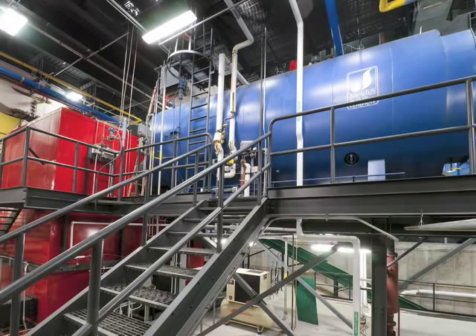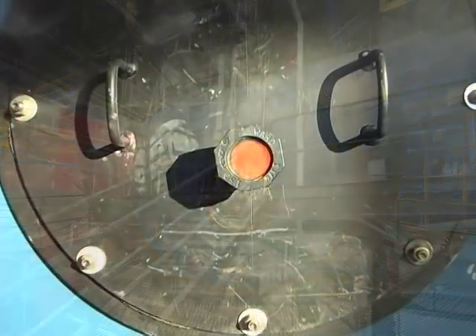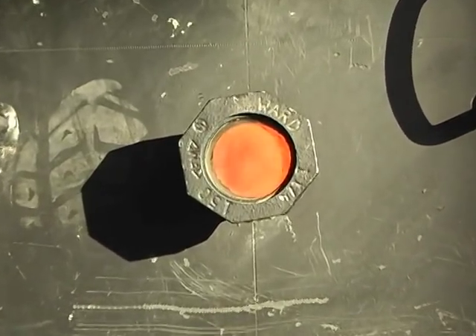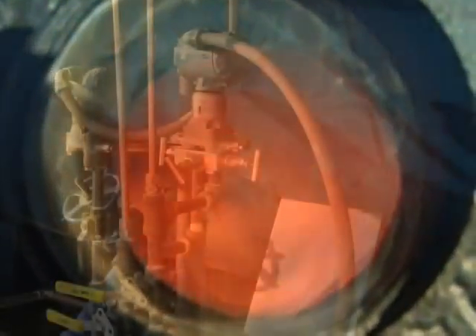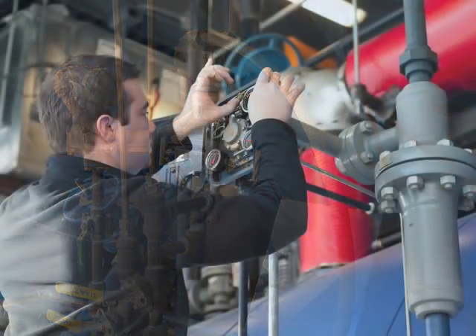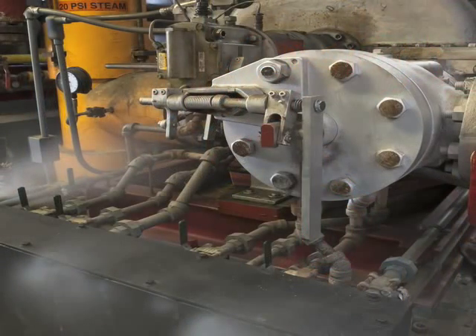As the gasification process begins, the chips are heated to a very high temperature with very low oxygen until they smolder and emit wood gas. On the backside of the boiler, oxygen is added and the gas ignites, creating intense heat over 1,100 degrees Fahrenheit. Inside the boiler, water circulates through iron tubes and is turned to steam. The steam is sent throughout the campus for heating, cooling, hot water, and cooking.